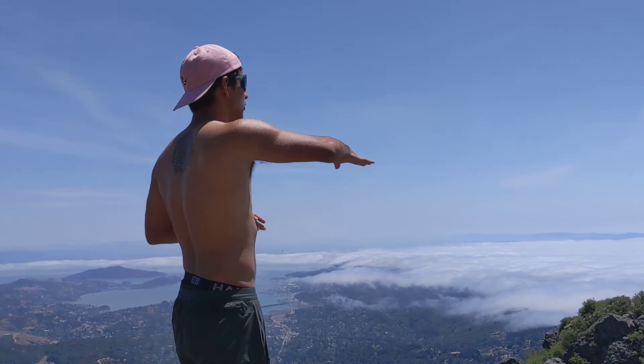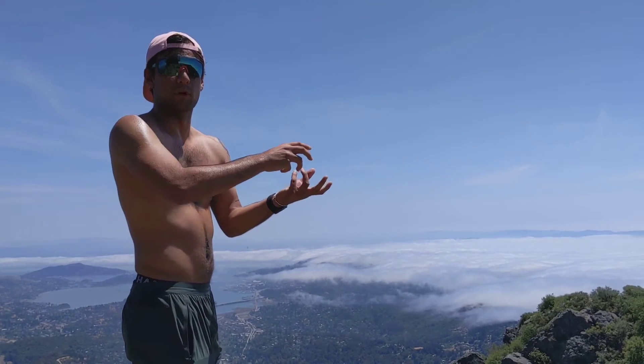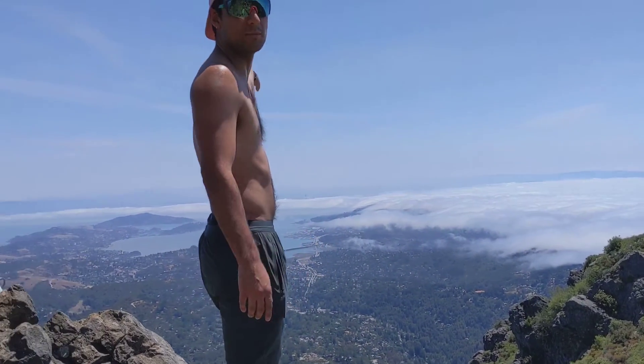Everywhere else, there's too much turbulence — too much upforce that basically compresses the fog and makes it burn off. But right there, there's not a lot, and so the fog is allowed to remain much further. Almost getting to Berkeley.